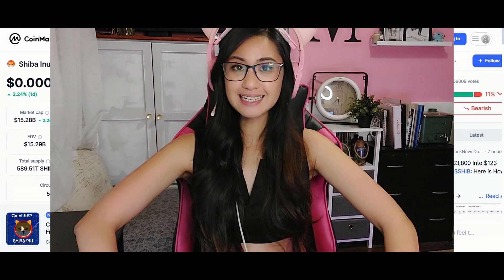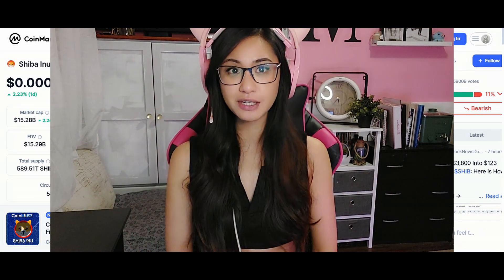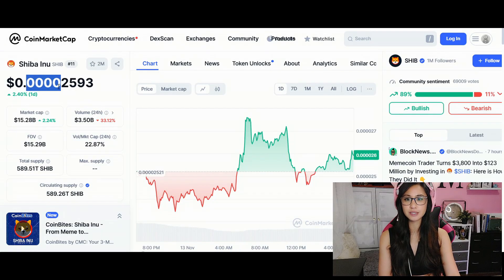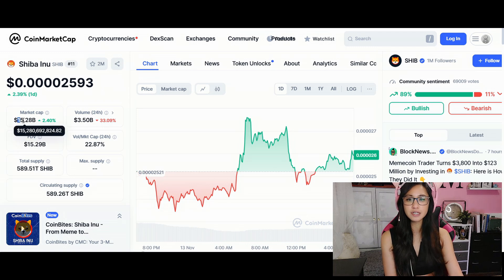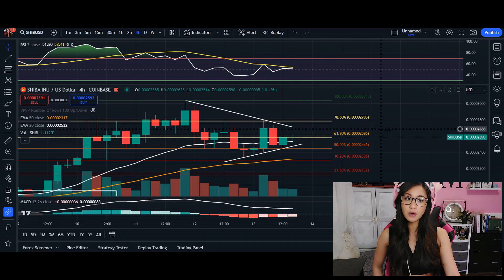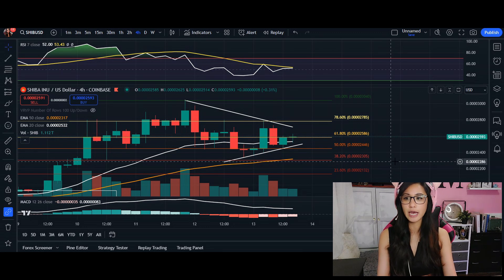Hey, what's up everyone, welcome back. In today's video we're going to go over Shiba Inu. Right now SHIB is trading at 0.00002593, market cap is at 15.28 billion, and so far today we are up 2.39%, though it has changed in the last couple of hours.